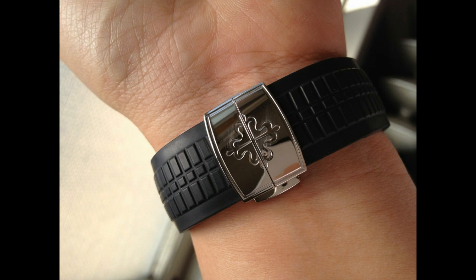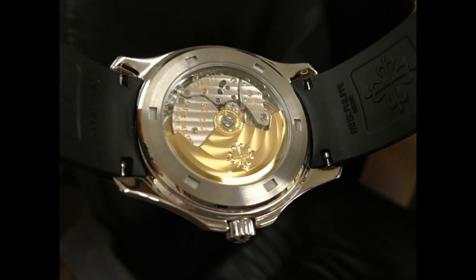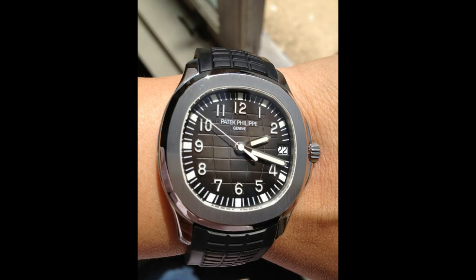The Aquanaut is certainly a piece with a lot of staying power, and I'm a huge fan. Let's have a look at the scoring.